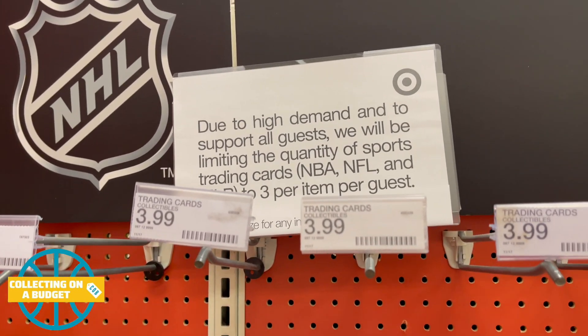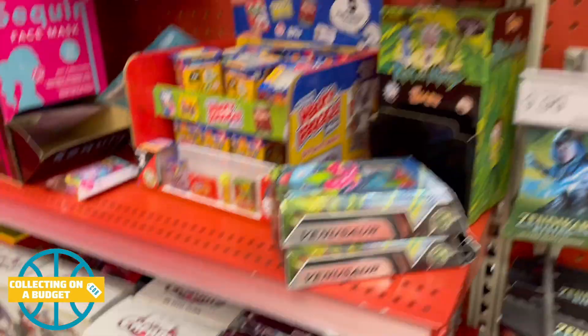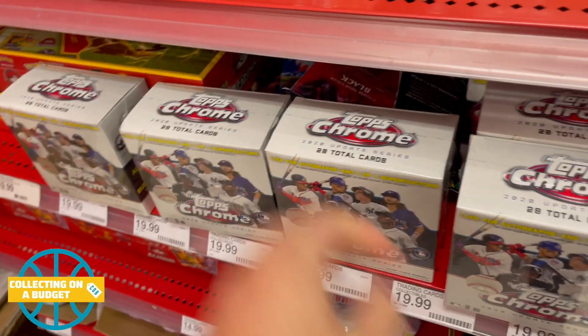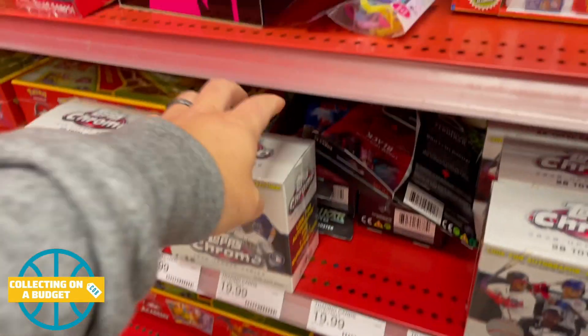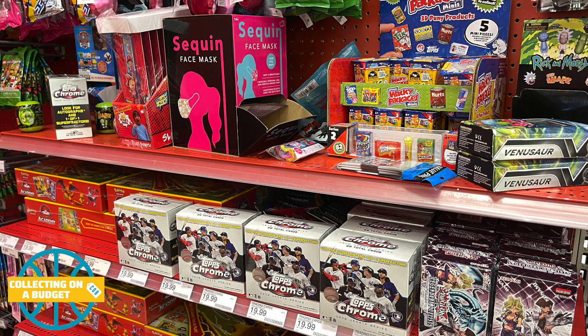I don't think it's a bad thing. I just grabbed three products. Personally, I'm not the type of person who buys a ton of stuff, so it doesn't really affect me. But I know a lot of people are going to probably be frustrated with that. I think it'll kind of level the playing field, give more people an opportunity to find cards. I think the only reason I was able to find these is because there was a limit.